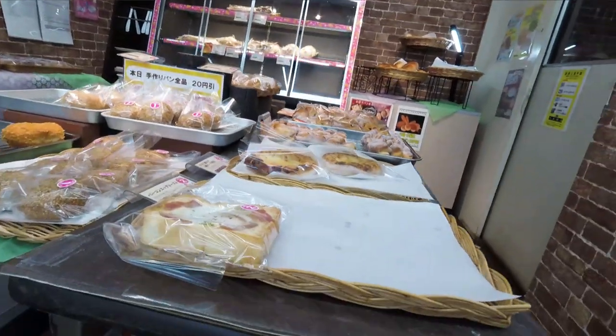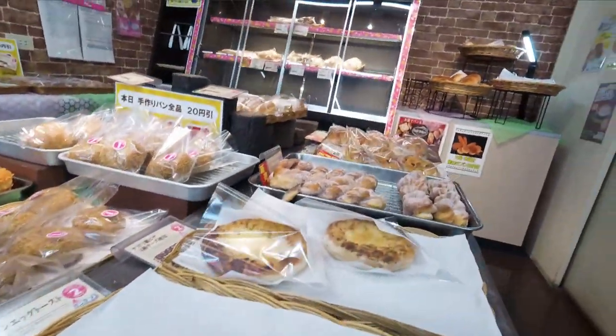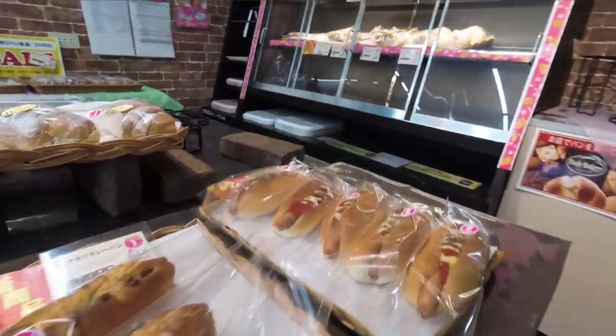There's just not so many of them around, but they are kind of famous or well known for their baked goods. They have like a bakery section in a lot of their stores, so that's why I went there — I wanted to get some baked goods from the Daily Yamazaki. Let me show you exactly what I got.